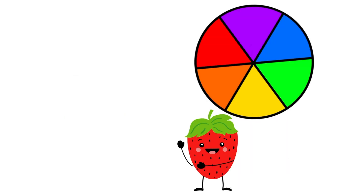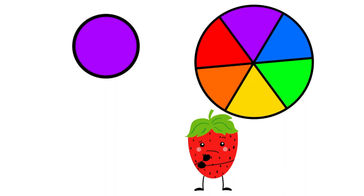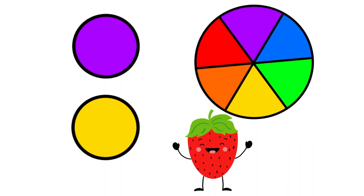Now that we know how to tell a color's complementary color by looking at a color wheel, I'm going to test you. When I show you a color, you're going to tell me what the complementary color would be. Let's try it out. What color is this? It's purple. What would purple's complementary color be? Purple's complementary color would be yellow, because purple and yellow are across from each other on the color wheel.